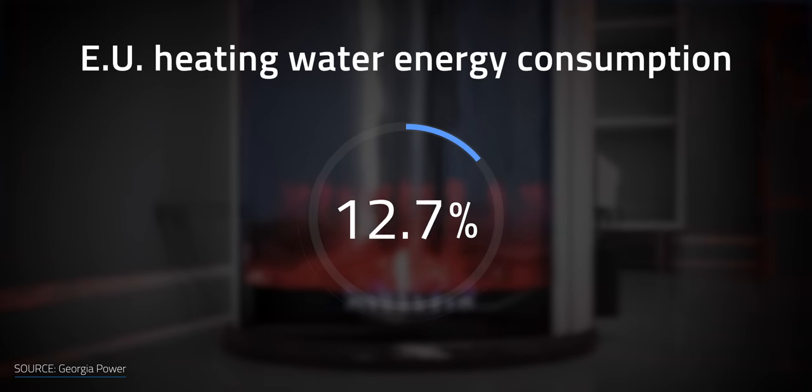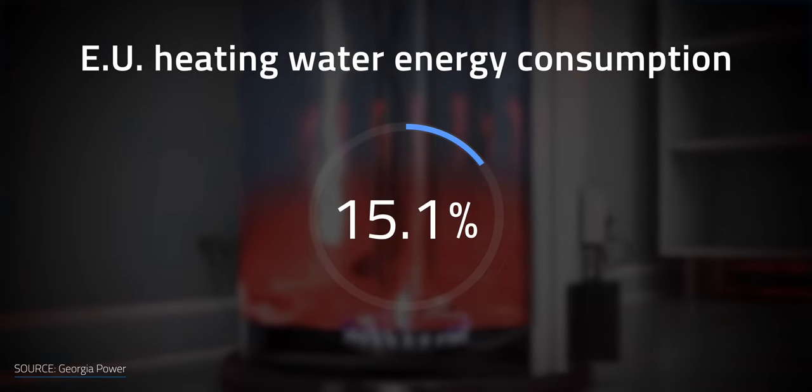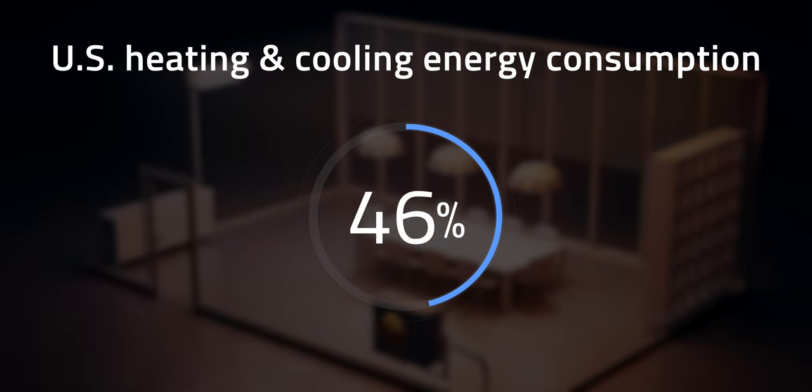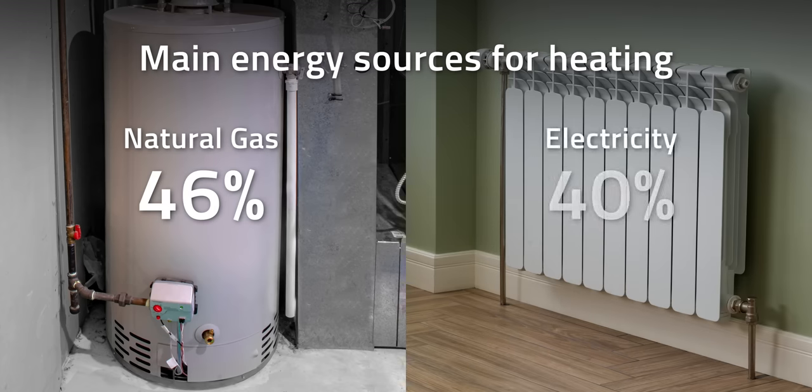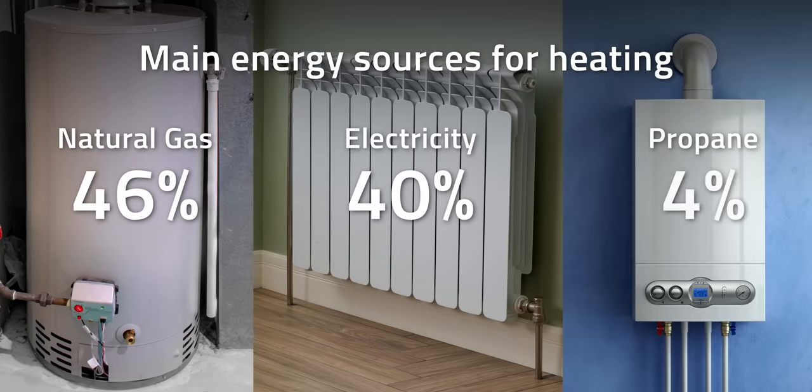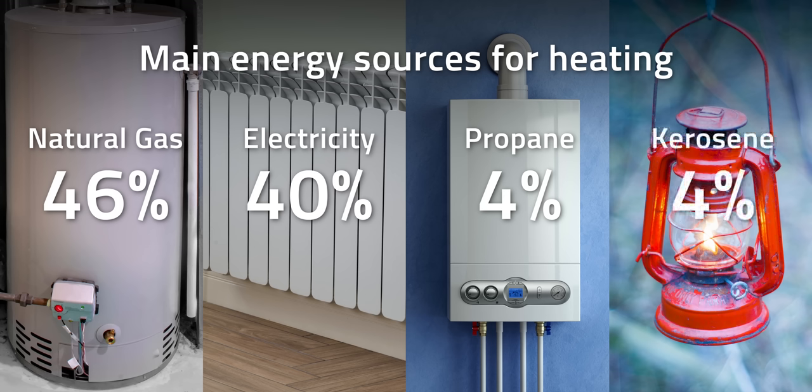Heating water accounted for an additional 15.1%. In the same year here in the US, heating and cooling accounted for 46% of energy consumption by residential and commercial buildings. The main energy source for heating is natural gas at about 46%, followed by electricity at 40%, propane at 4%, and fuel oil or kerosene at 4%. The numbers for hot water are very similar.